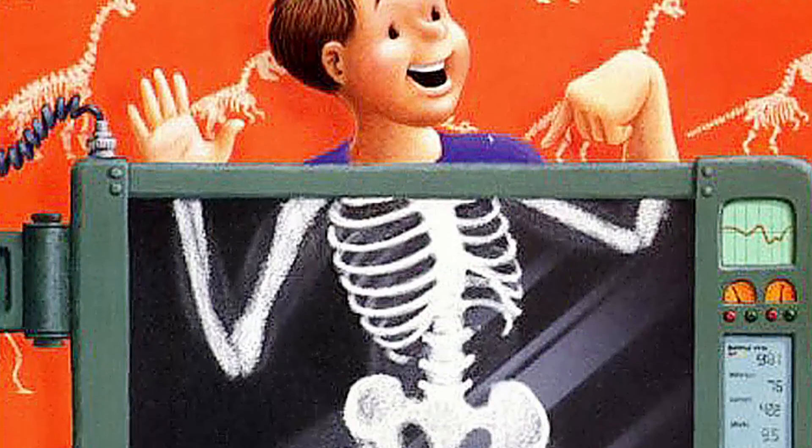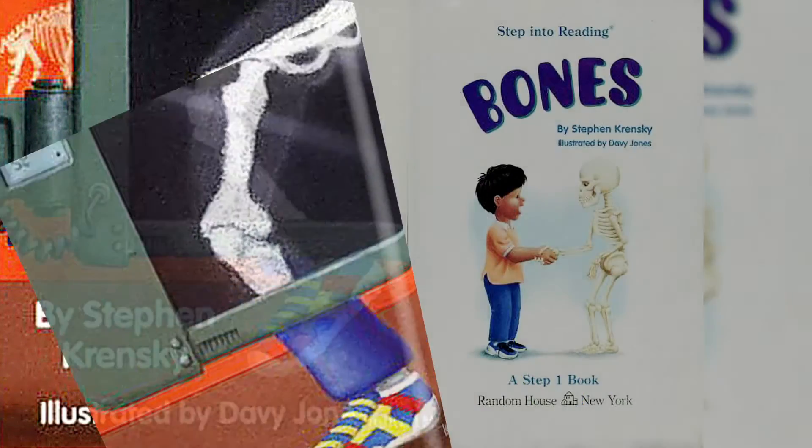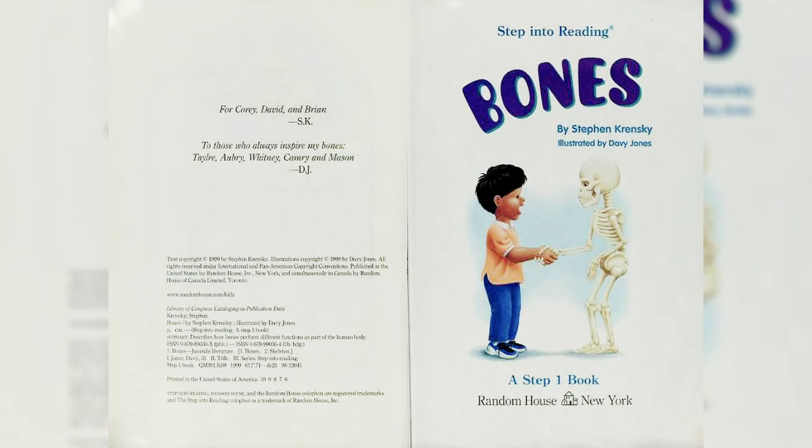Bones, by Stephen Kransky, illustrated by Davey Jones. A Step 1 book, Random House, New York.